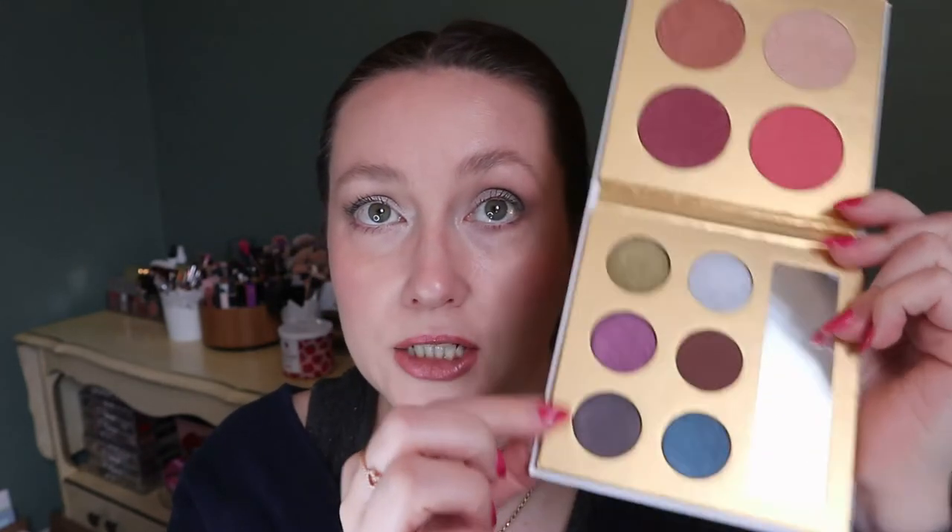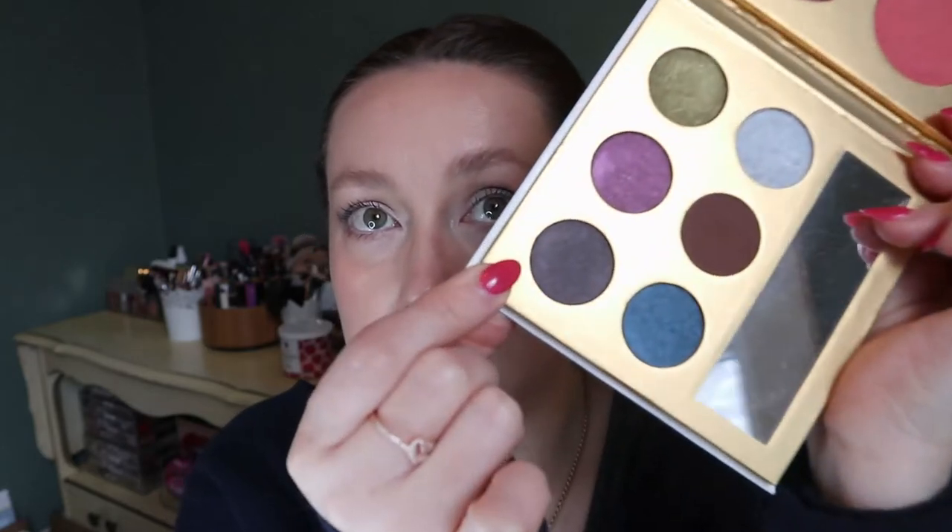For the eyeshadows, the only ones I haven't used are the purple and this navy blue-gray — let me just swatch it. Oh, that's very interesting — I thought it was blue but I think it's really like a charcoal gray shimmer. So yeah, still gotta use that one and the purple.